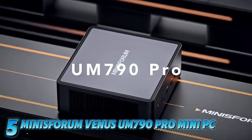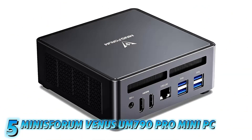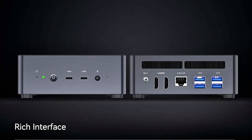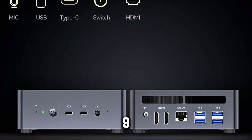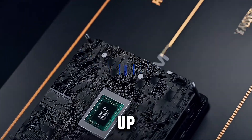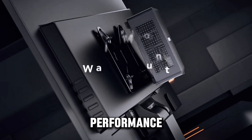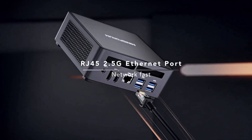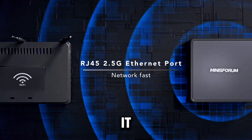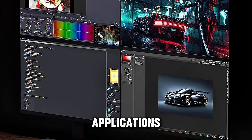Kicking off our list at number 5, the Minisforum Venus UN90 Ugeas Pro Mini PC is a powerhouse packed into a compact design. Powered by the AMD Ryzen 9 7940HS processor, this mini PC can clock up to an impressive 5.2GHz, offering exceptional performance for both work and play. With 32GB DDR5 RAM and a 1TB SSD, it provides rapid multitasking and ample storage for your files and applications.